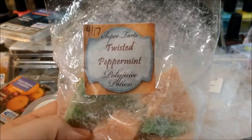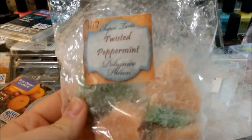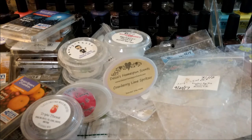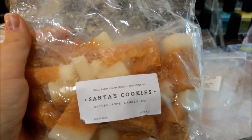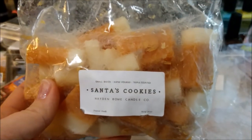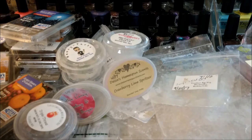Super Tarts Twisted Peppermint — this is like a potion pack. I melted this with Go to Sleep and it was really nice. It's like a Twisted Peppermint Bath and Body Works dupe — extra creamy peppermint. Hayden Rowe Santa's Cookies — I've talked about this one before, it's a loaf, just like a really good peppermint sugar cookie scent. Freaking love this one, I have a ton more of it — it's really good for nighttime or this time of year.